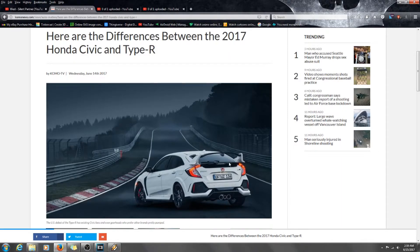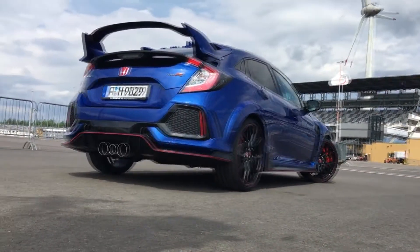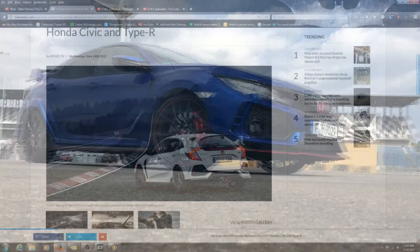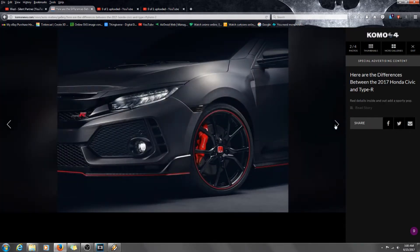Welcome back guys, this is Legit Lee here back again with another video. Today I'll be talking about the 2017 Honda Civic and the Civic Type R. There's a lot of information going on about these cars — they are brand new. Here are a few photos that I've seen from a website; I will put the link in the description so you guys can read it yourself if you want more information.